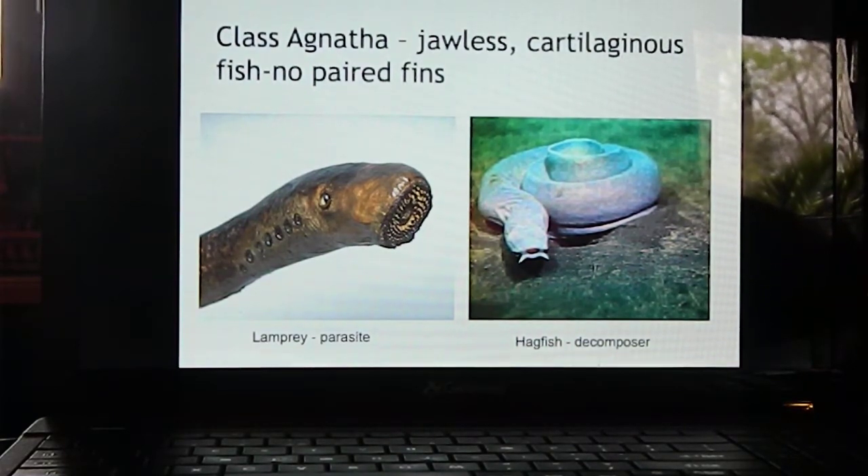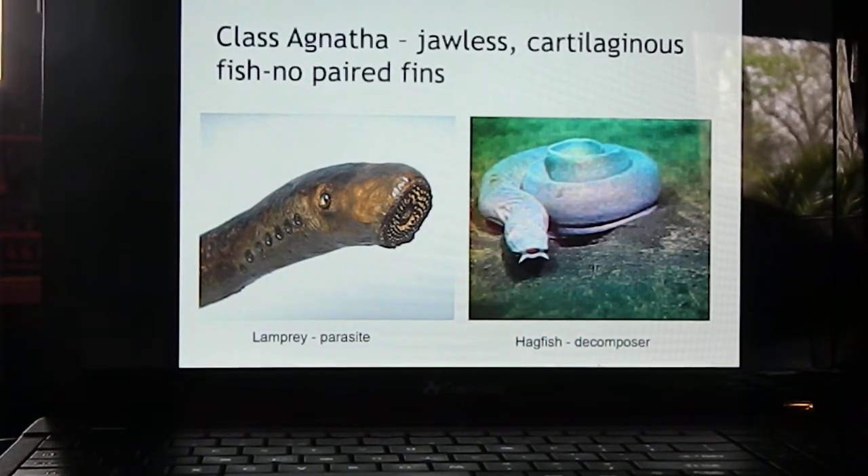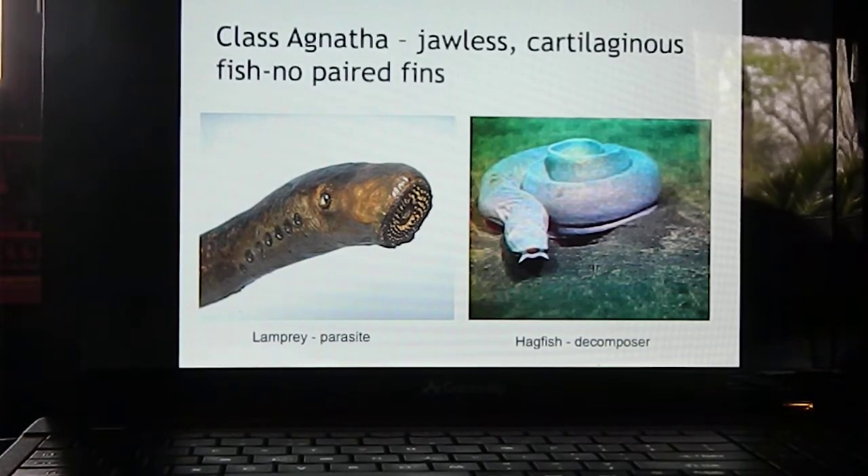Now we'll look at the classes of chordates and what makes them different from others. The first class is Class Agnatha — jawless cartilaginous fish that don't have paired fins like cartilaginous or bony fishes have. There are two major types: lampreys and hagfish. Lampreys are parasitic, and since they don't have jaws, they have structures called oral discs.